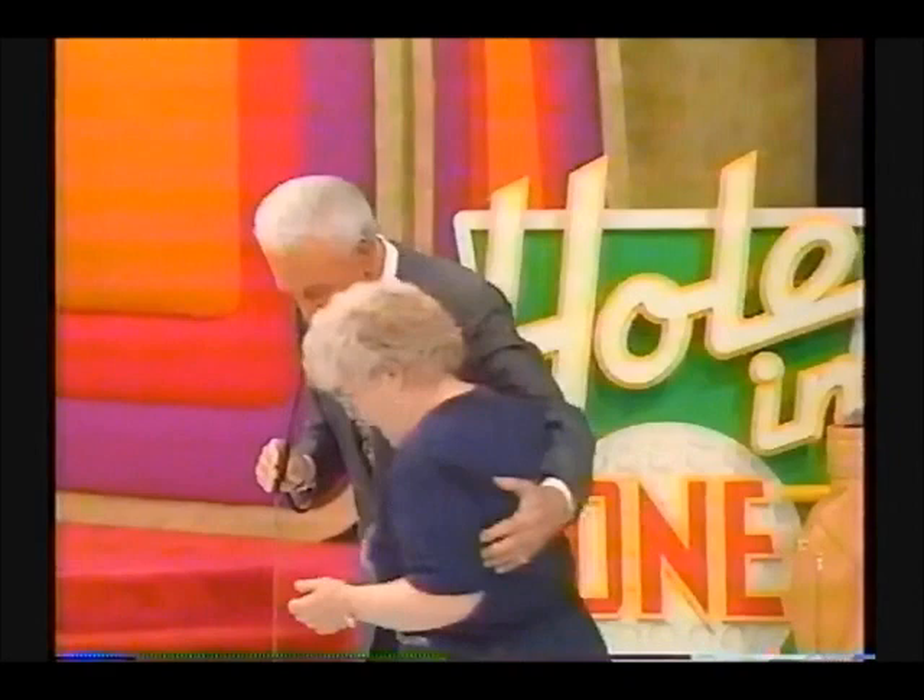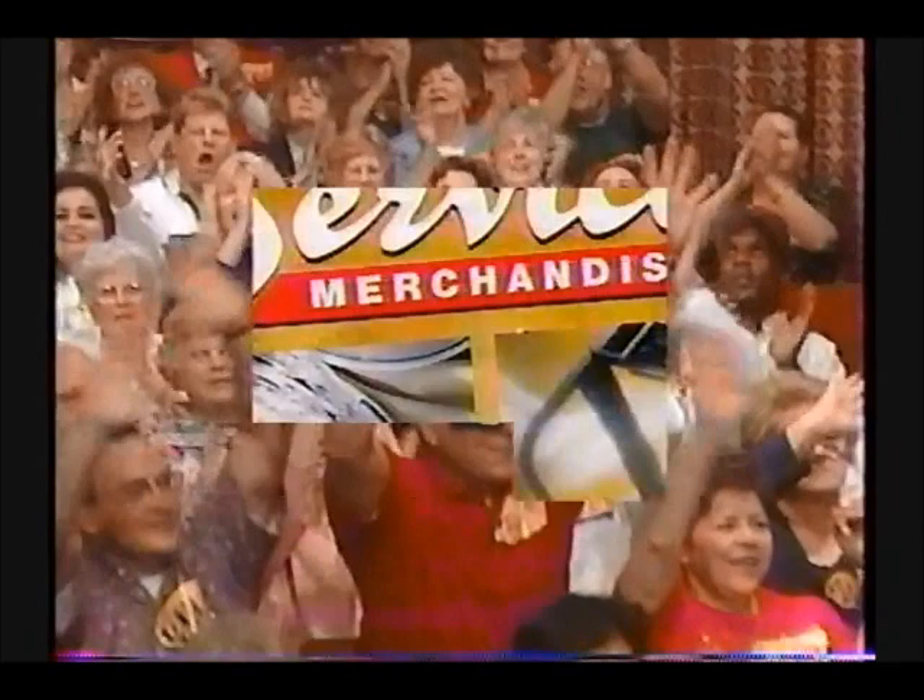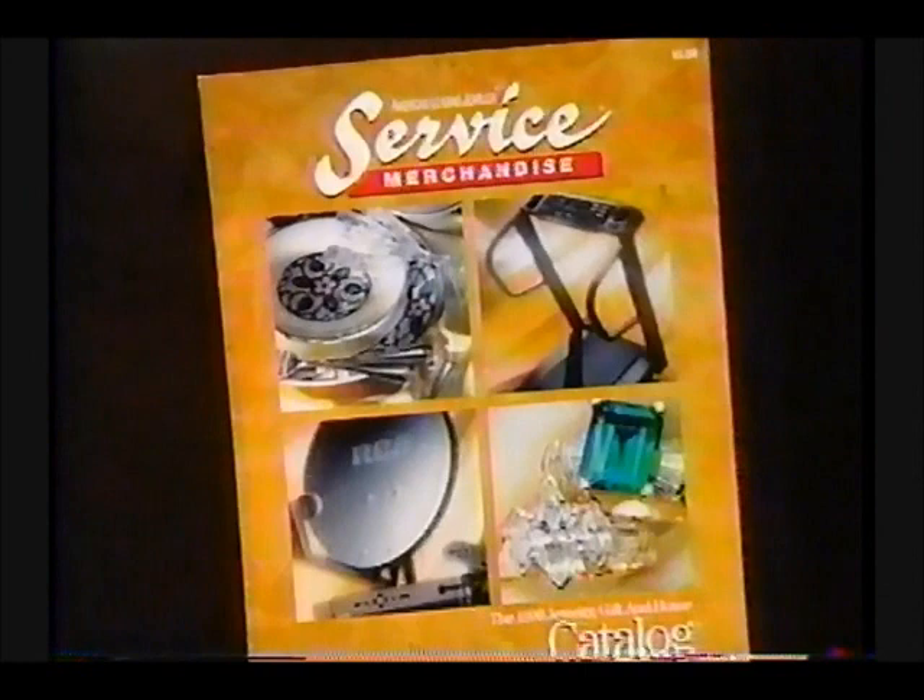Some of the prizes on the show are provided by Service Merchandise. Select top name brands from their catalog or at any of their over 400 stores — Service Merchandise, Everybody's Everyday Gift stores.